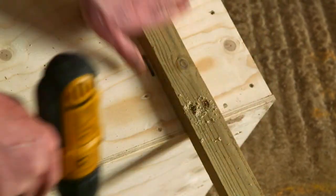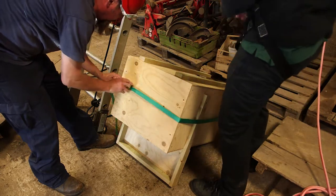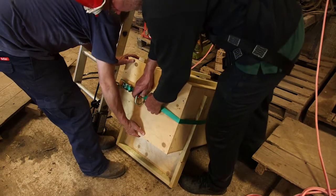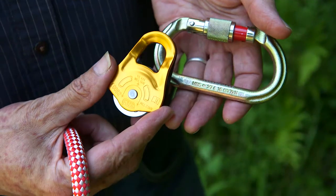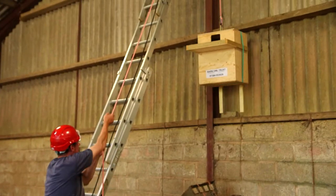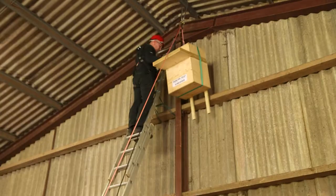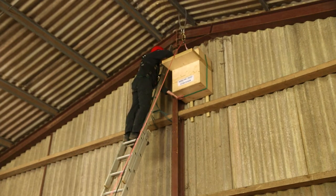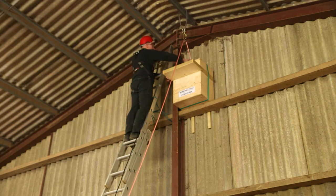When erecting a nest box as part of your work or as a volunteer for an organisation, you must comply with health and safety law and lift the box using a pulley or some other mechanical aid. We use a simple pulley rated to 500 kilos — slide the box down into position and that's it.